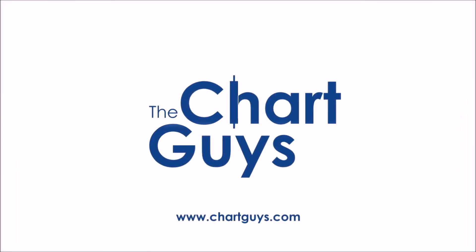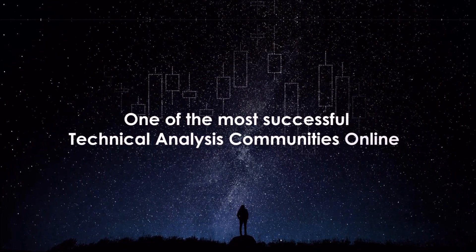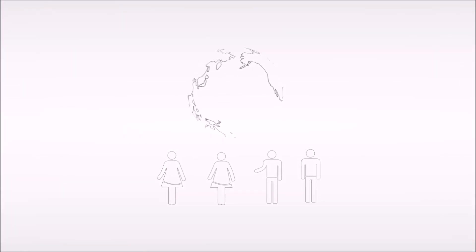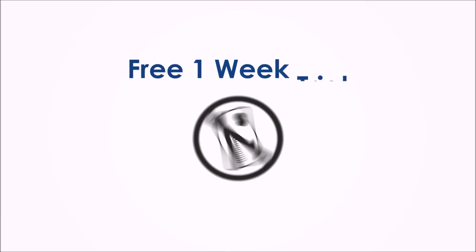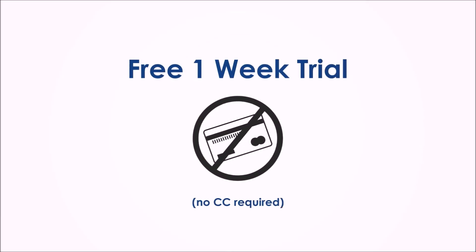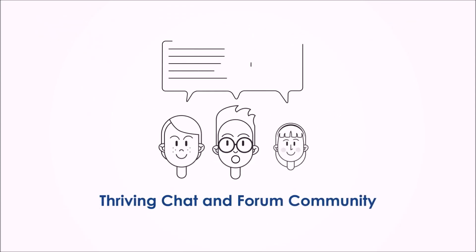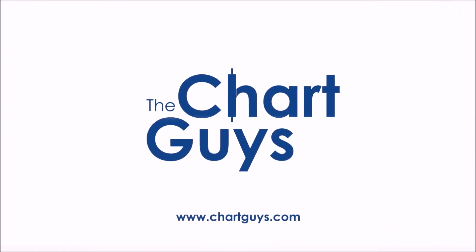Hello, and thanks for checking out ChartGuys.com. We're proud to be one of the most successful technical analysis communities online, teaching you the skills to become a more confident, effective, and informed trader. Join our community of hundreds of analysts worldwide working together to learn the charts, generate profit, and achieve financial independence. Sign up for a one-week free trial, no credit card required, for access to daily live chart analysis and market coverage, a thriving chat community, along with dozens of hours of exclusive educational materials. We look forward to seeing you. Let's check out some charts.